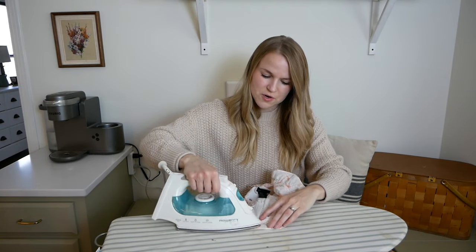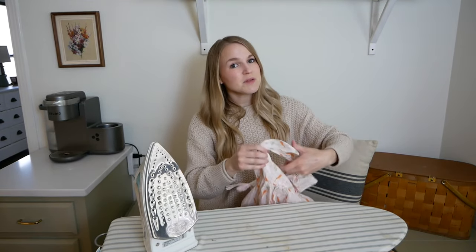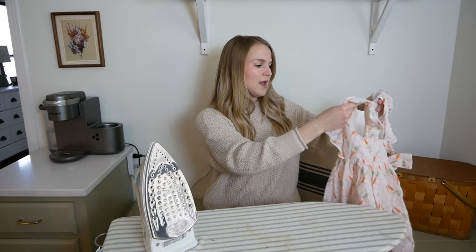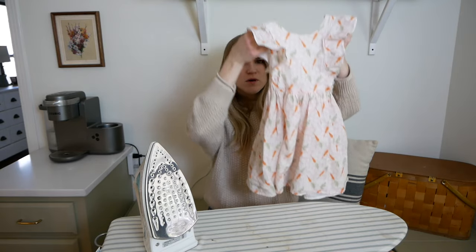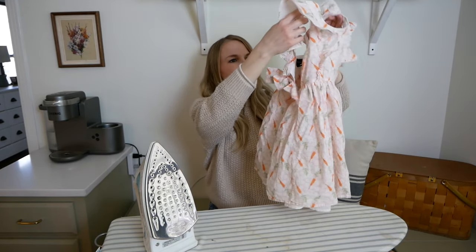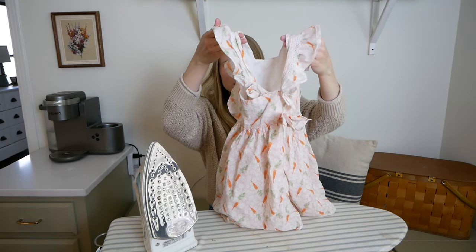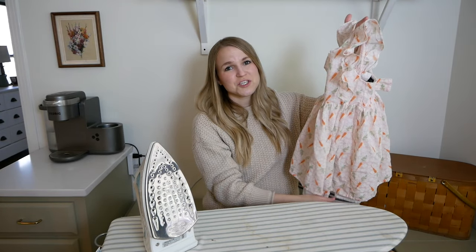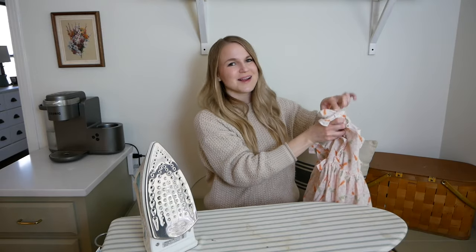If you guys follow me on Instagram, you've already seen this dress in our Easter picture. I hadn't really made a plan for what the kids were going to wear for Easter. I went to a consignment store and didn't have any luck for Abram, but I found this for Andy — I think I paid $7.50 for it. It's got carrots, a flutter sleeve, and a little cross in the back — kind of an apron style. I love a dress like this and it was so precious. She got so many compliments, and of course the first thing I would tell people was I found it at a consignment store.